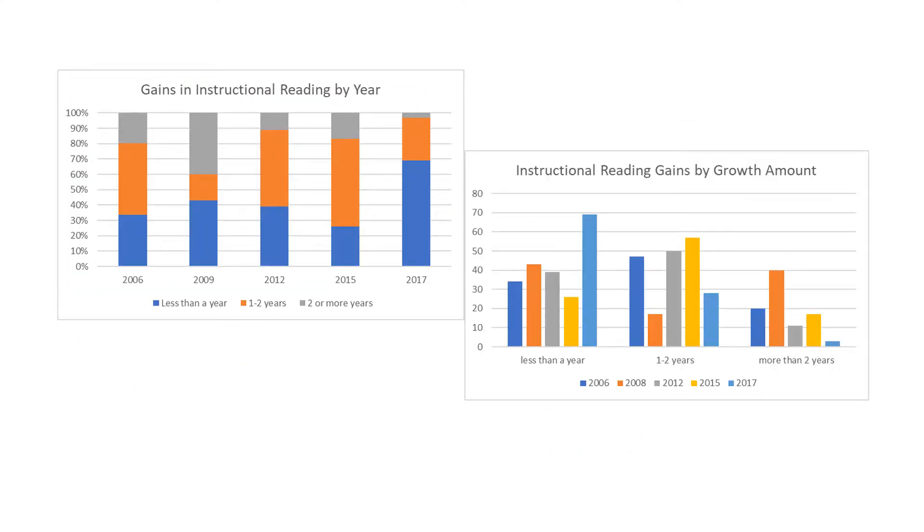In the past couple of years, we began to realize that our kids were not achieving the average 1.5 grade level increase which had been our benchmark for so long. Both of these graphs show those first four years we just talked about, plus the most recent year, 2017. You can see that 2017 was an exceptional year and that the majority of our kids — nearly 70 percent — gained less than one grade level in reading.